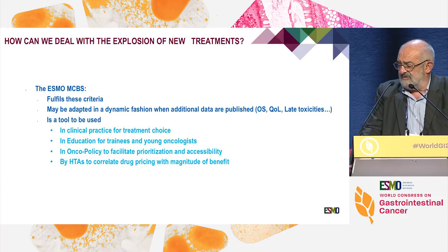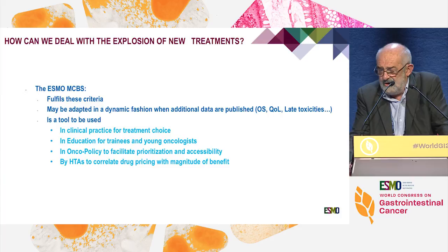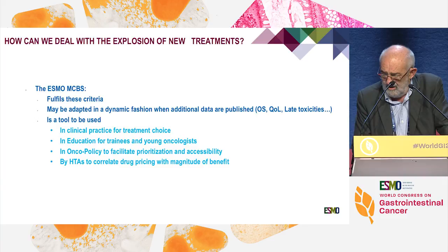To conclude, the MCBS fulfills the criteria of objectivity, reliability, and reproducibility that we should expect from a scale. It may be adapted in a dynamic fashion. We don't yet know how to use it for agnostic treatments, but we have a form for single-arm trials. More generally, it is a tool to be used in clinical practice, in education and training for young medical oncologists, in oncopolicy to prioritize drugs, and it could be used by HTAs for the pricing issue. I encourage you to evaluate drugs using the forms published in Annals of Oncology. Thank you.